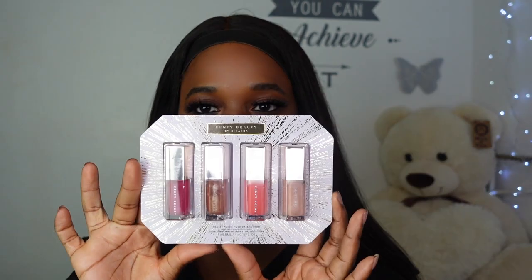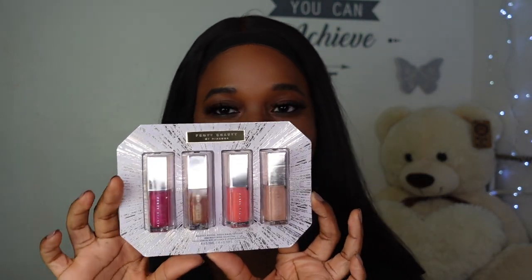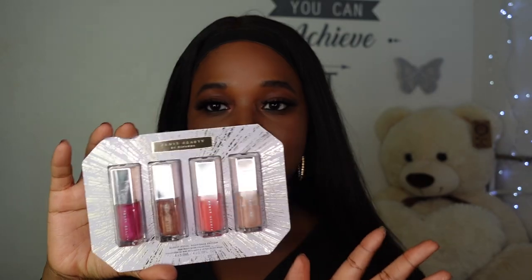Hi guys, it's Ali. Welcome or welcome back to my channel. In today's video I will be looking at the brand new Glossy Posse Hollow Days edition that Fenty Beauty just released. This isn't their first sort of lip gloss collection — they did have a holiday collection last year that I did pick up and I have a video on this.